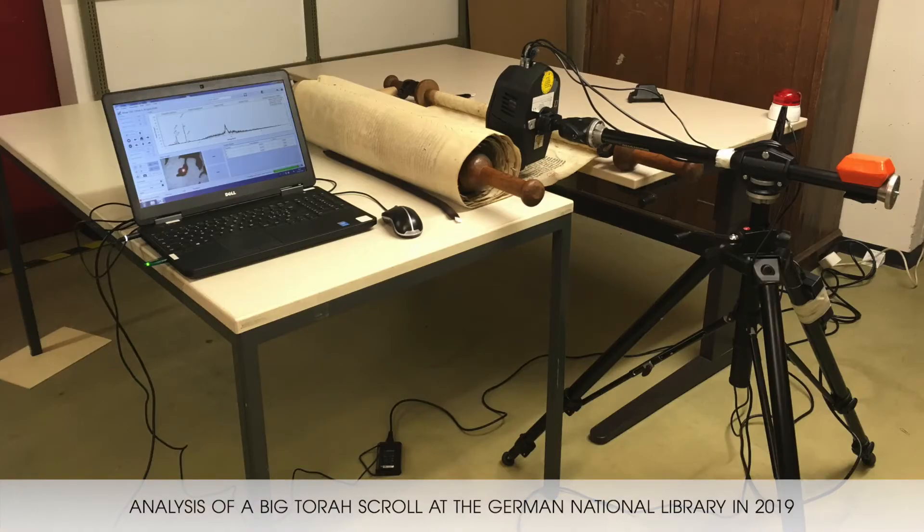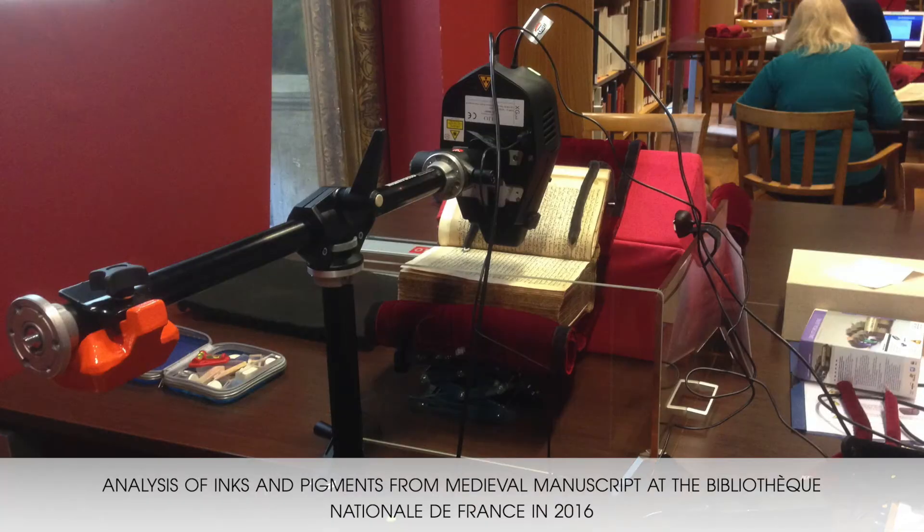I also work for the Center for the Study of Manuscript Cultures, which is part of a cluster of excellence called 'Understanding Written Artifacts' at the University of Hamburg. Together with these two institutions, we analyze materials from different written artifacts — mostly manuscripts — and we try to better understand the history of inks in particular.